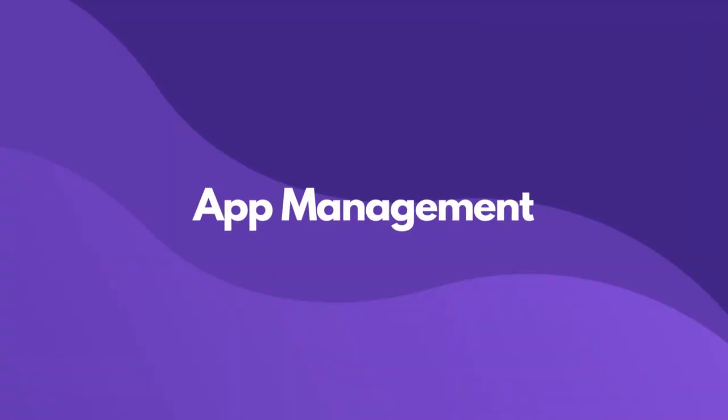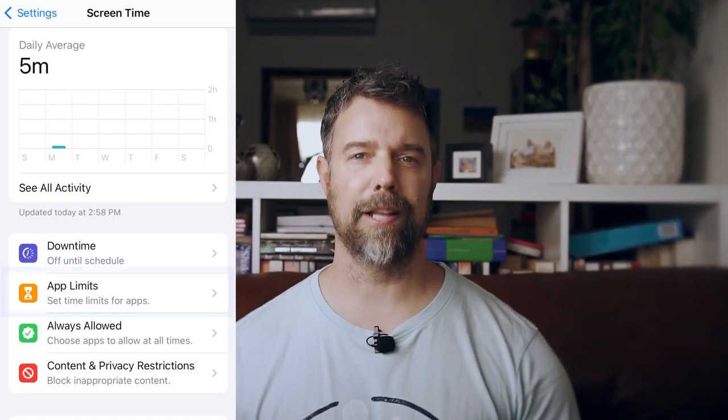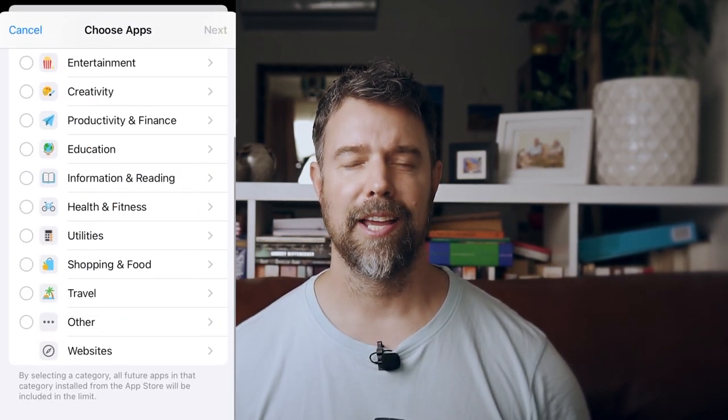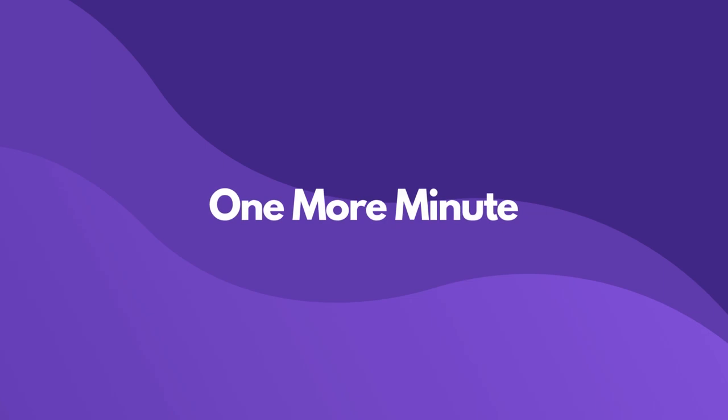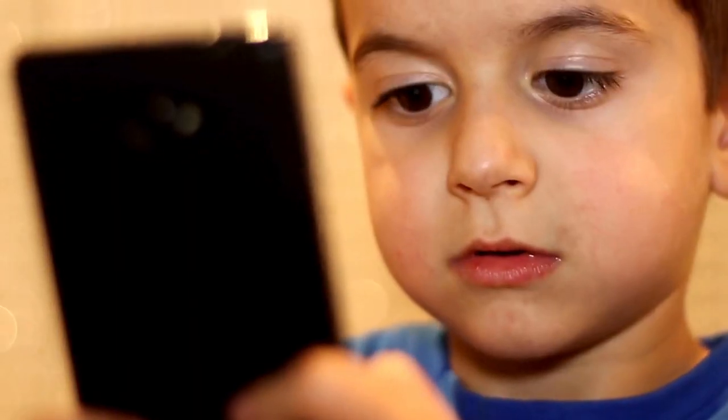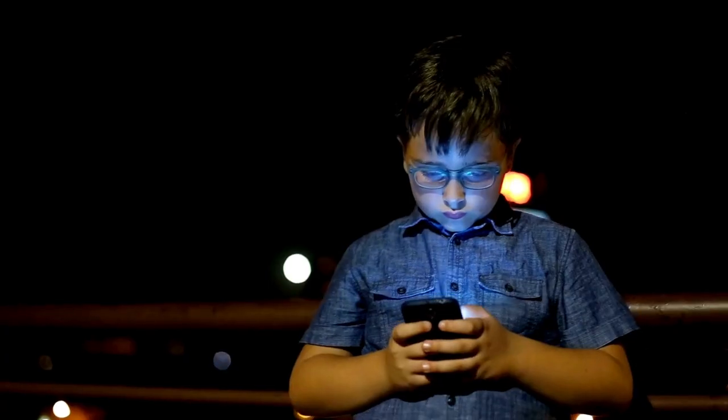Screen Time is great with its app management features. The ability to monitor app usage, block apps, or set specific limits is invaluable. There is also the 'one more minute' feature that allows your kid to finish up whatever they are doing before switching off. At first I thought this was a great addition, but then I found out that kids can use it to get more time by constantly asking for one more minute for different apps. So I've changed my mind and decided that it's not such a great tool after all.